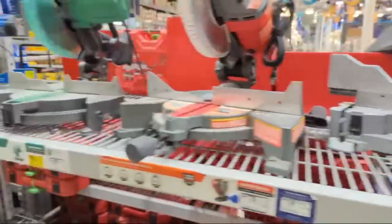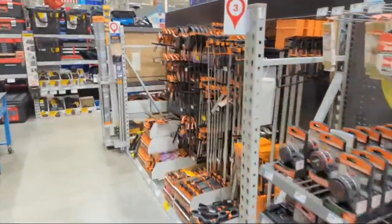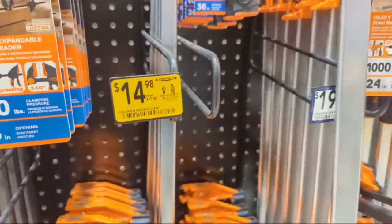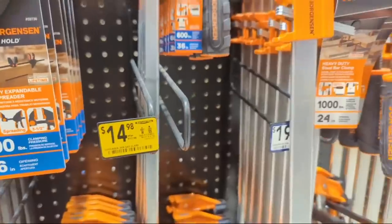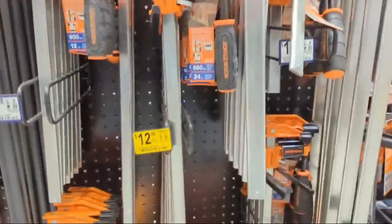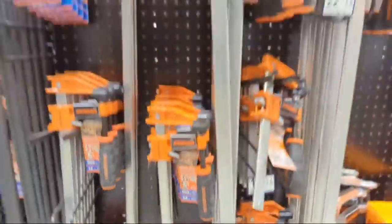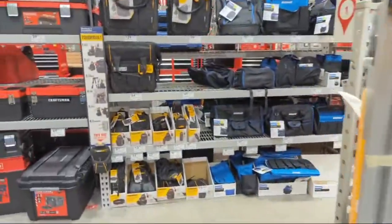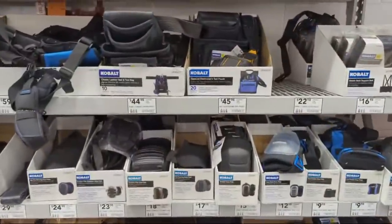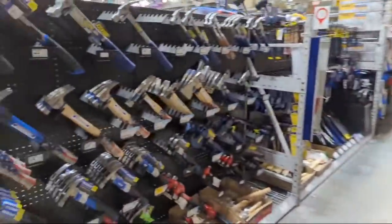If there are any deals you think you're seeing that I'm not covering, go to this other video where we go over the entire store. Jorgensen's got some clamps going on - 36-inch bar clamps were $17.98 and they're down to $14.98. There's also a 24-inch bar clamp at $12.98. I wonder if they're moving out these bar clamps.